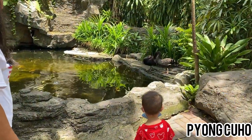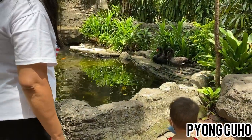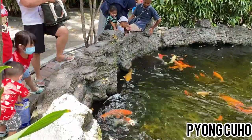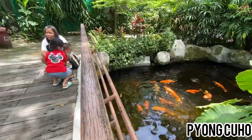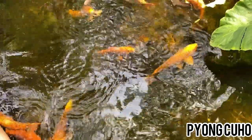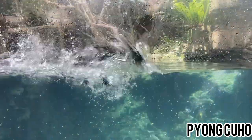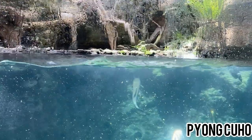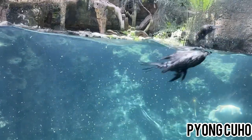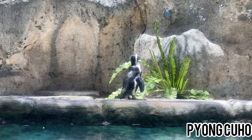Ada berapa? Bebeknya warnanya apa? Black? Fiona dan Kenso kasih makan ikan dulu. Koleksi burung di Gembira Loka Zoo memang sangat bermacam-macam ya. Apa kalian tahu ini jenis burung apa? Burungnya bisa menyelam loh. Ini adalah burung pecu hitam.